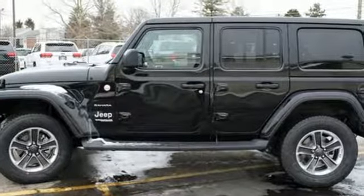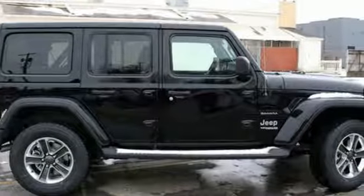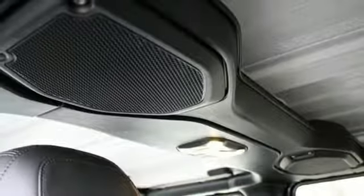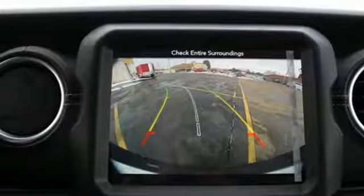Automatic transmission, front heated leather bucket seats, streaming audio, configurable instrument gauges, dual zone climate control, power heated mirrors, external memory control, Targa sunroof, Wi-Fi hotspot, and V6 engine.